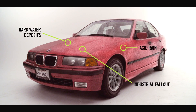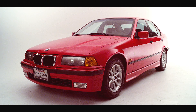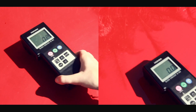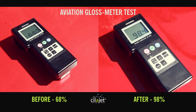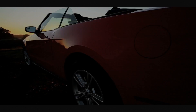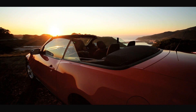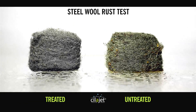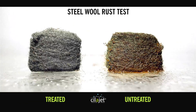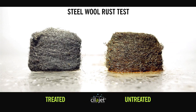ScyllaJet is superior in its ability to protect your vehicle's paint and clear coat from all of the elements and guarantees long-lasting protection. Using an aviation gloss meter, you see that the shine on this vehicle is increased by 45% after ScyllaJet is applied. We tested steel wool treated with ScyllaJet against an untreated piece of steel wool by dampening it over 4 hours. The results were nothing short of astounding.